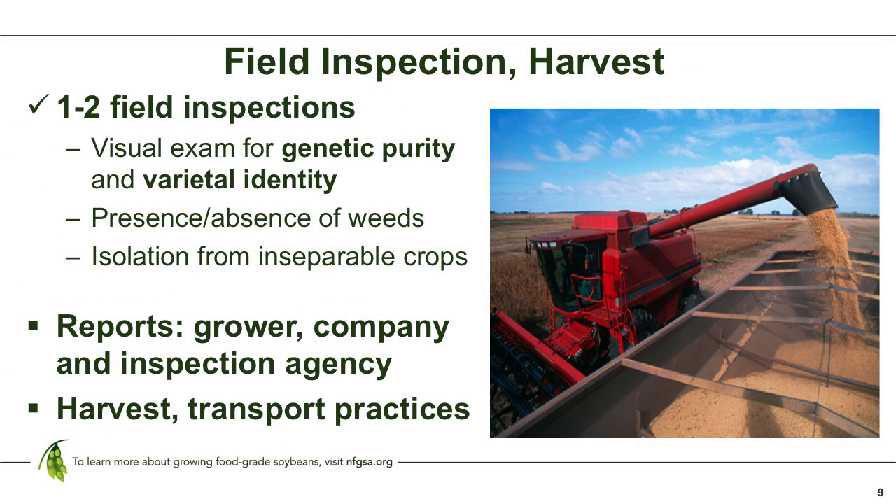Once we have the application and have distributed inspection forms to your company and our inspectors, we'll perform one to two field inspections on that crop, depending on what your customer requires. We'll do a visual exam for genetic purity of the variety, look at varietal identity to confirm the applied-for variety is in the field, and check for the presence or absence of weeds and isolation from other inseparable crops. Reports will be provided to your company and the grower, and we'll keep a copy. If your company self-inspects part of the acreage, we'll need a copy of that inspection report as well.